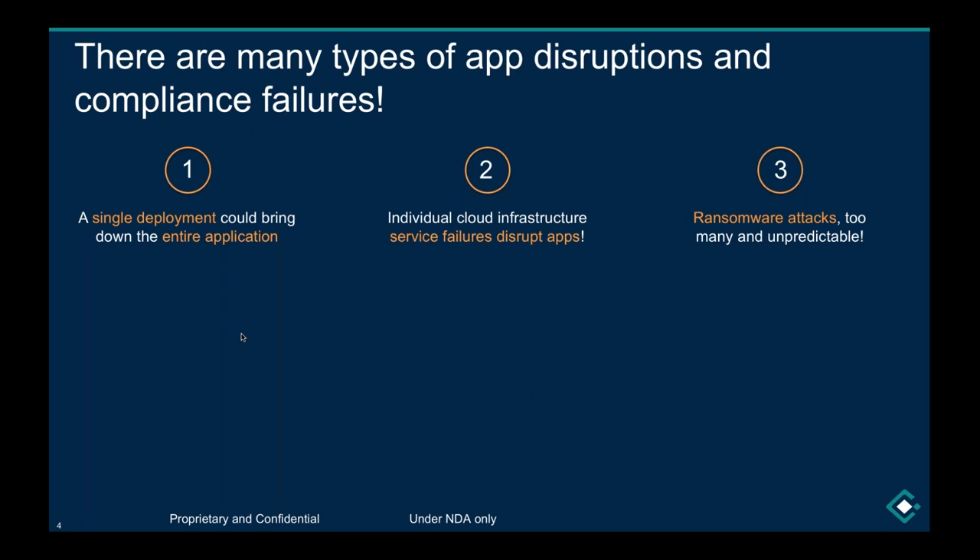Ransomware attacks are happening every week. A couple of weeks ago, an aluminum provider out of Europe was affected in its US operations. If you subscribe to RSS feeds covering ransomware attacks, you'd see these attacks are happening all over the place and they are increasing. They're unpredictable as well, so applications could come down at any point in time — even though rare, the question is how to actually get applications back.